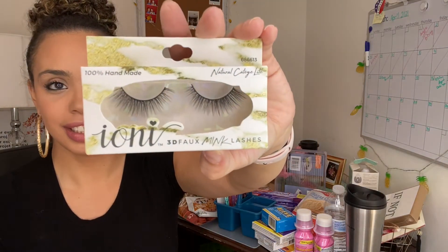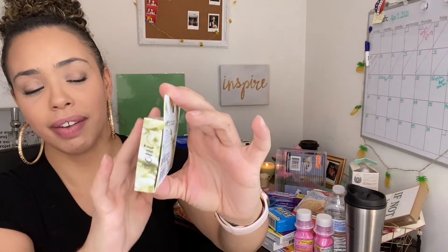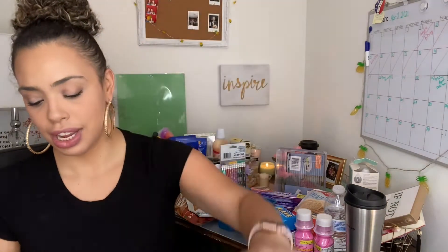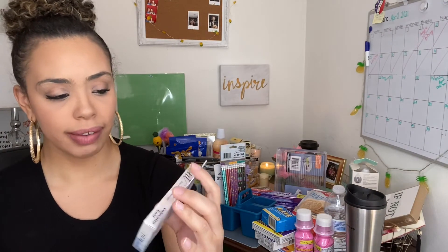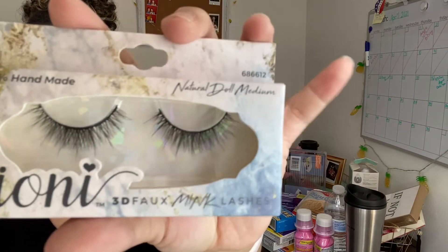I picked up two more lashes — I like to have them around. This one is the natural cat eye light from Ioni. I also picked up the natural doll medium, also from Ioni — these are 3D fox mink lashes. Maybe one day you'll see me wear them, if I learn how to put them on.